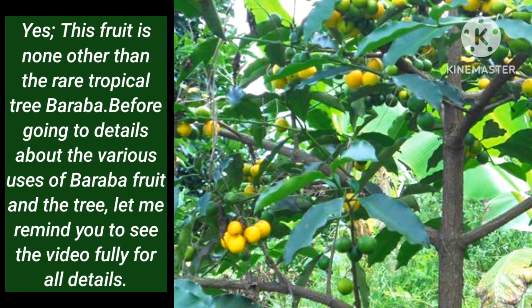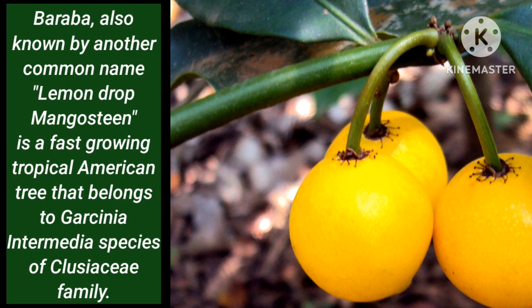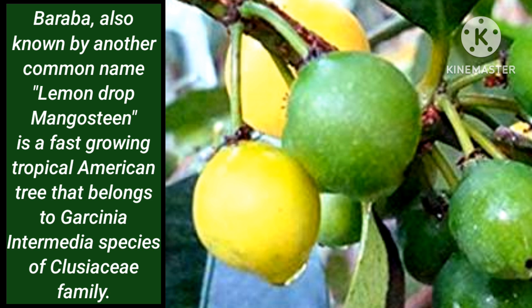This fruit is none other than the rare tropical tree Baraba. Before going into details about the various uses of Baraba fruit and the tree, let me remind you to watch the video fully for all details. Baraba, also known by another common name, Lemon Tropa Mangosteen, is a fast-growing tropical American tree that belongs to Garcinia intermediate species of the Clusiaceae family.